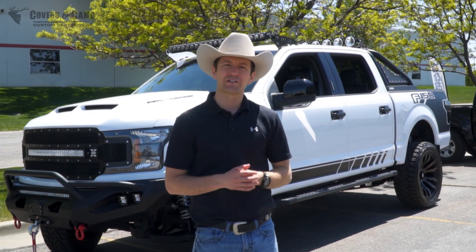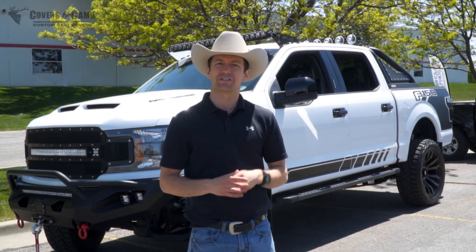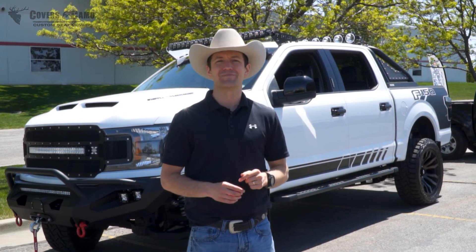Thanks so much for watching this video about the headrest logos. This has been Neil here with Covers & Camo, your source for custom seat covers. See more at CoversAndCamo.com. Thanks.